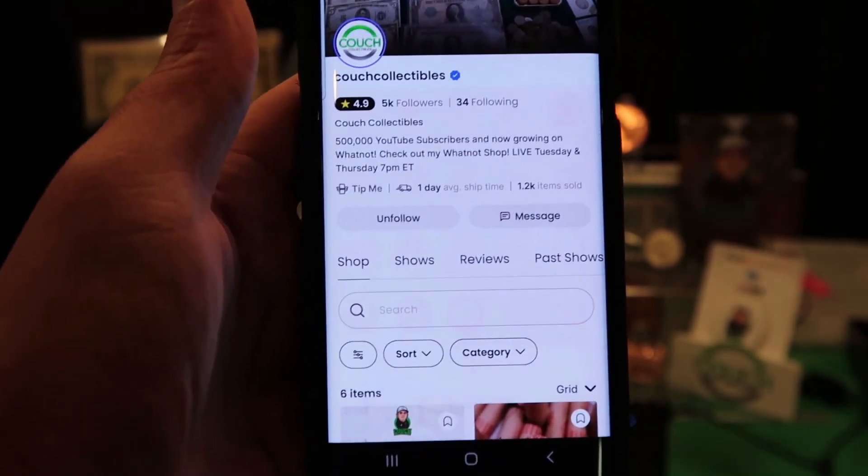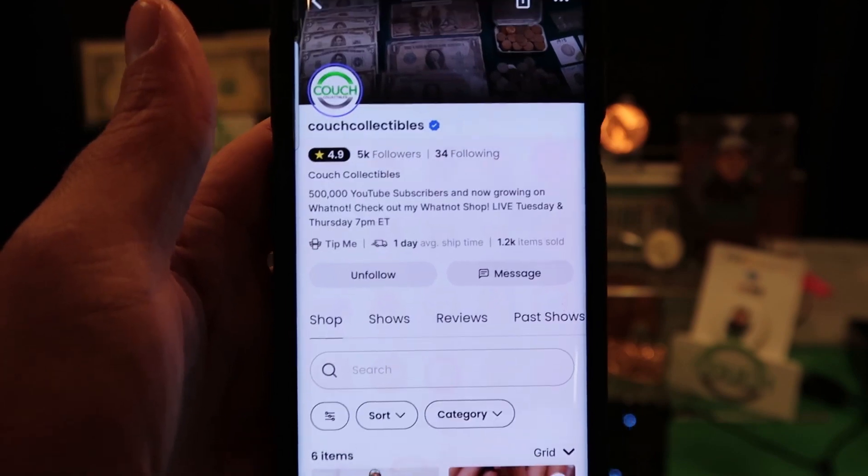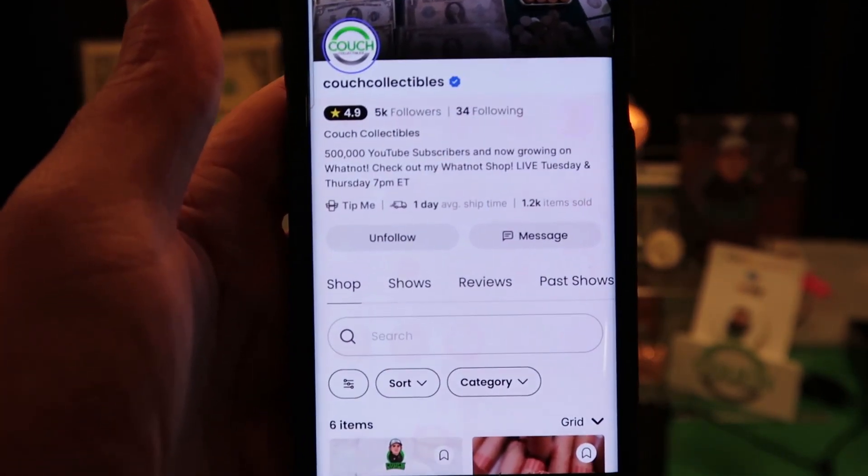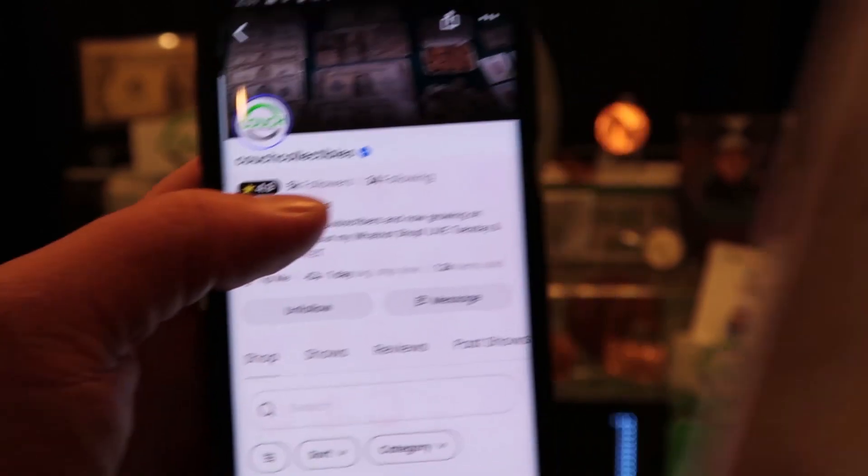Now you have to use my invite link to sign up. If you guys download the app and sign up directly, it's not going to work. You have to use the link in the comments — that way you guys can get the book absolutely free.